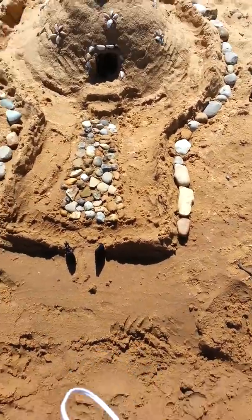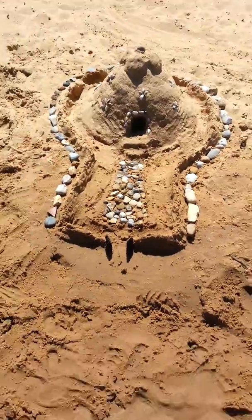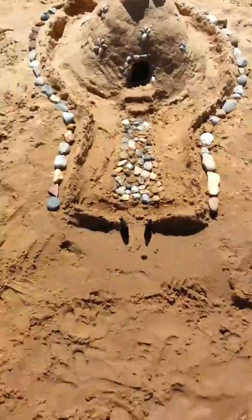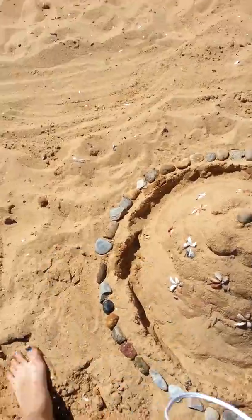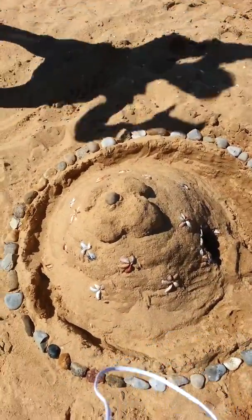Me and Manny just made this really beasty, awesome looking sandcastle. Manny was really nice and helpful — she went out there and got like most of these rocks, more than half of them actually.